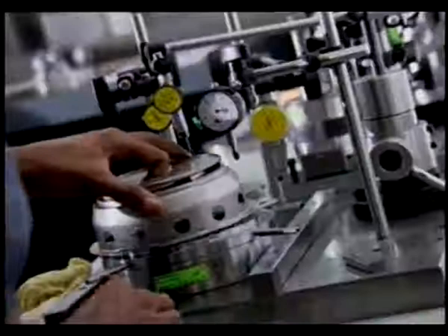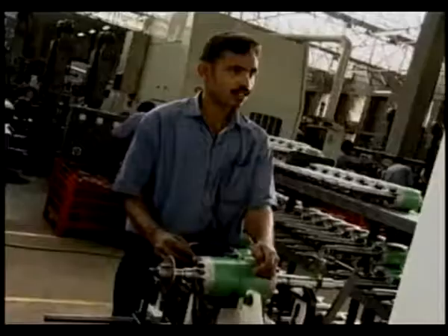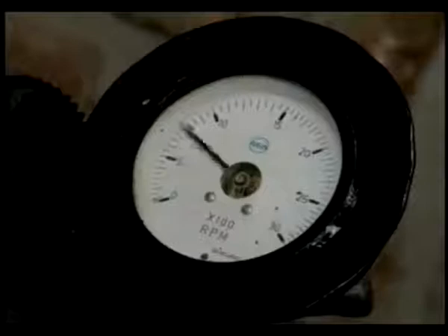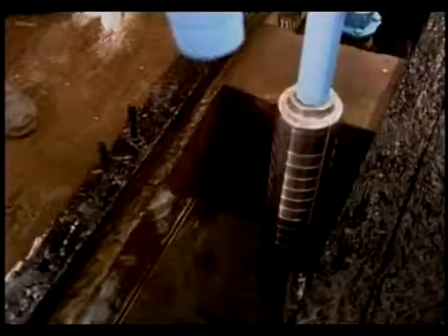To maintain the trust that people have in our pumps, we rigorously check and re-check every part. Every pump undergoes hydraulic and electric testing, eliminating any chance of a defect, ensuring that when you buy an Aqua Group product, you buy the best.